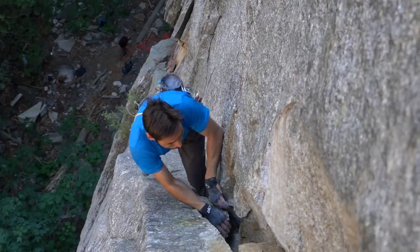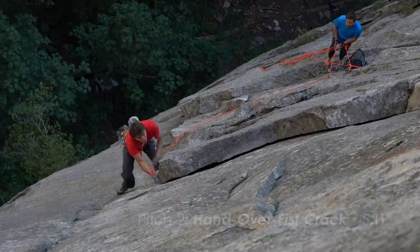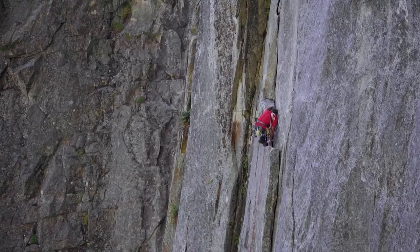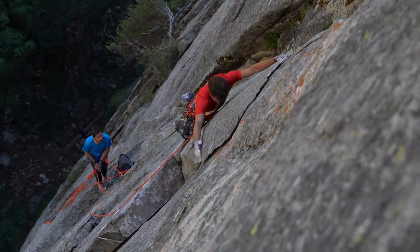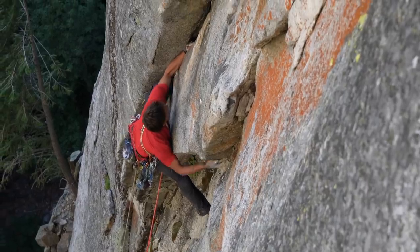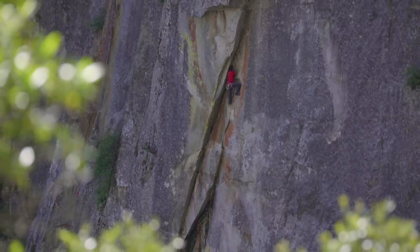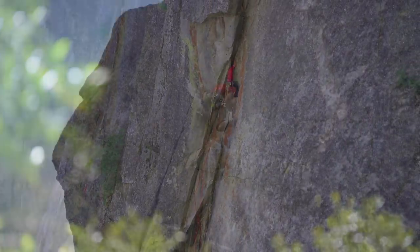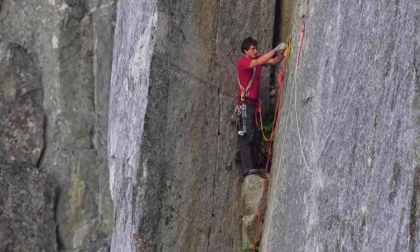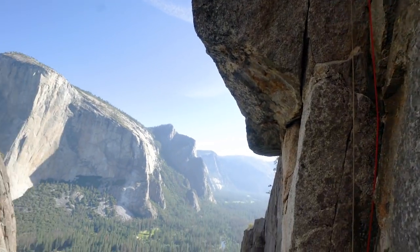I wanted a new project — like an anti-Dawnwall project, something that wasn't in the spotlight. I just wanted my own little project to toil away on in the shadows. Literally, the spire is almost always in the shadows. Just have fun working on a project.